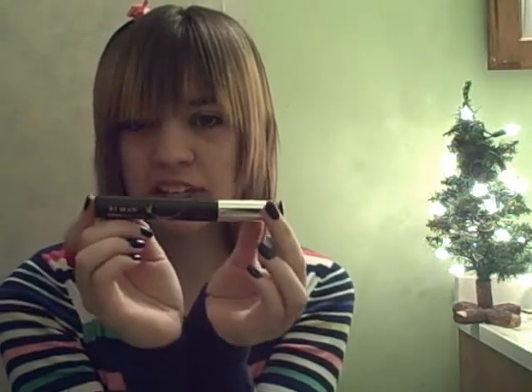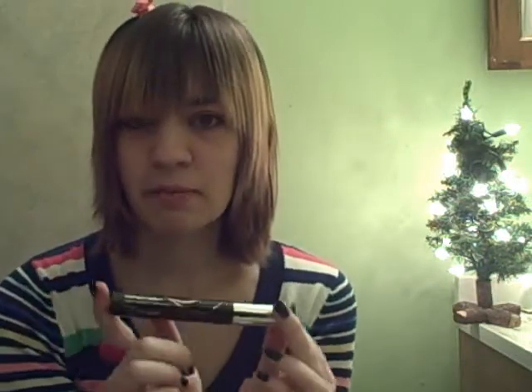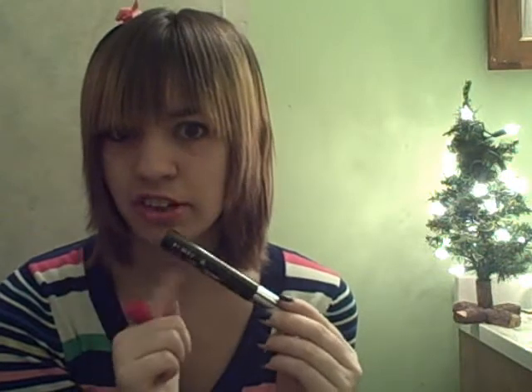My favorite mascara is this Almay Eye Intense color mascara, just in a basic black. The wand is sort of a bigger wand, but I think it applies pretty nicely. I really want to try the Falsies mascara because I've heard a lot of good things about it. I like this one though — it's pretty good for playing up your eye color. This is in O2 Black Steel.